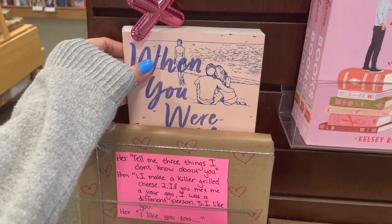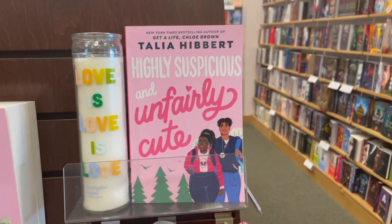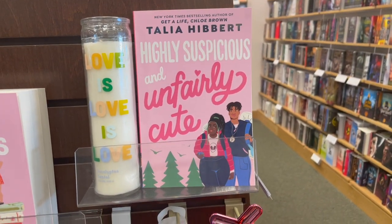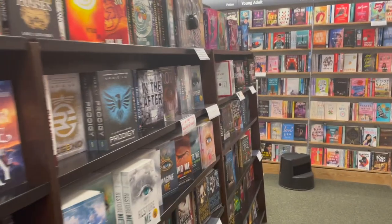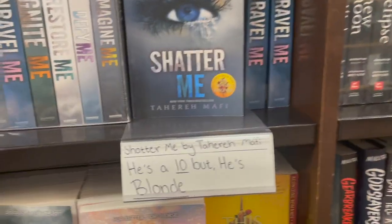I appreciated this pink aisle, pink theme of like rom-coms. I got an ARC of Highly Suspicious and Unfairly Cute by Talia Hibbert, and it was the cutest book ever. I adore it so much. I gave it four stars, it's so good — you should definitely read it.